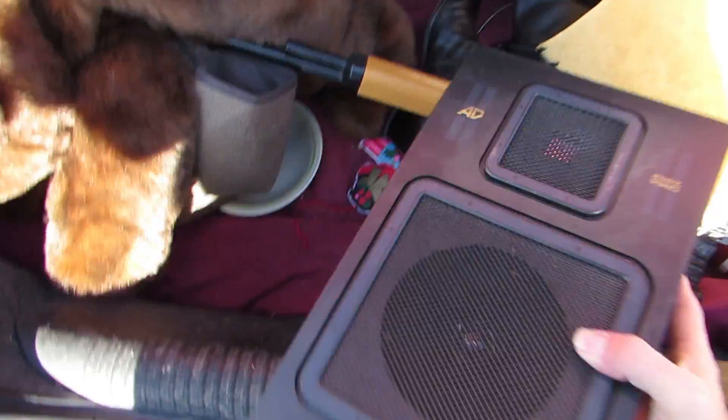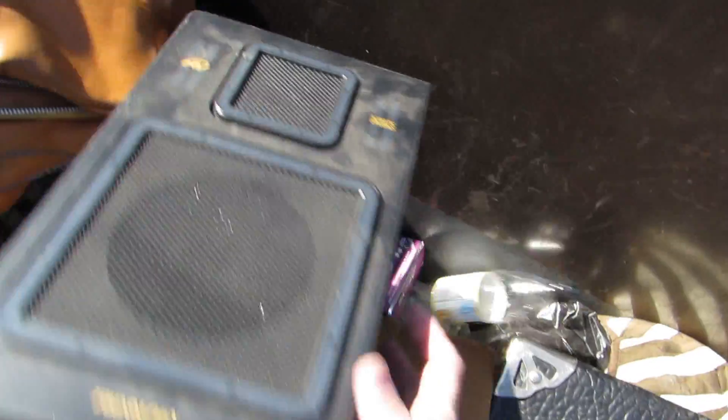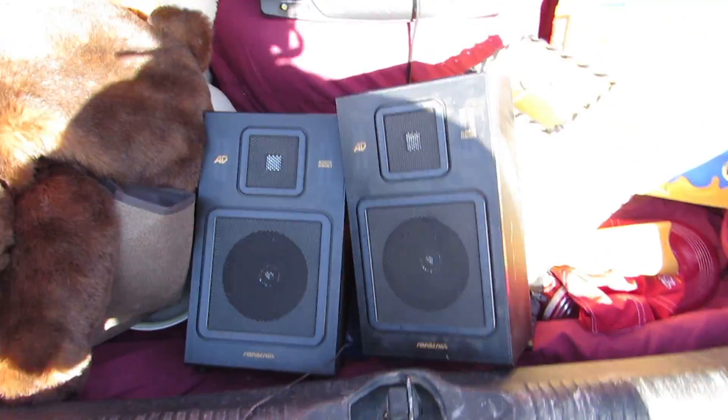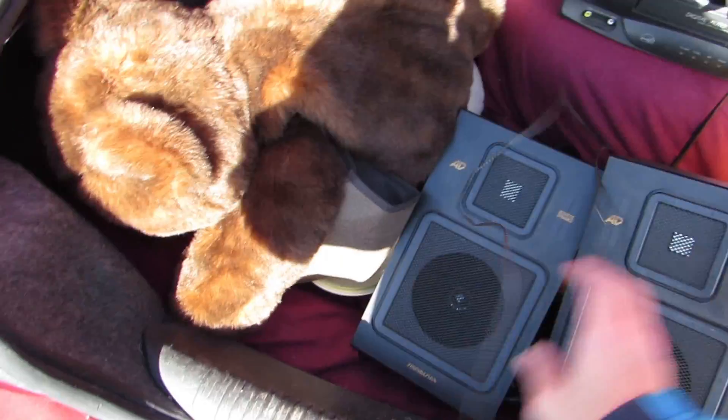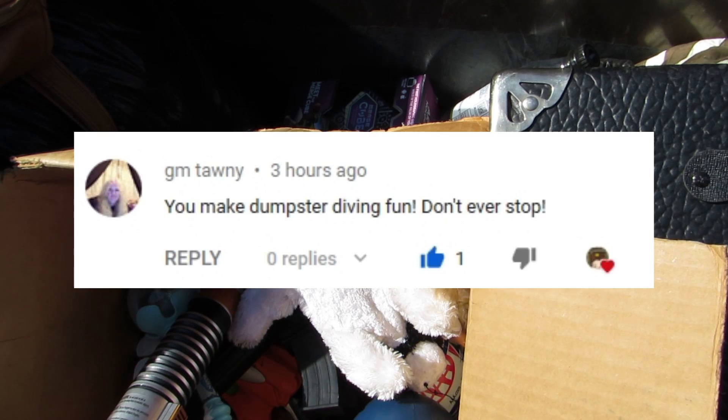And we got a speaker — whoa, an antique speaker! That is so cool. It says the brand right there — let's see what kind it is. It says 'Sound Design.' That's so cool. Looks like there's another one — all right, a matching set! Cool, I'll keep those and use those.